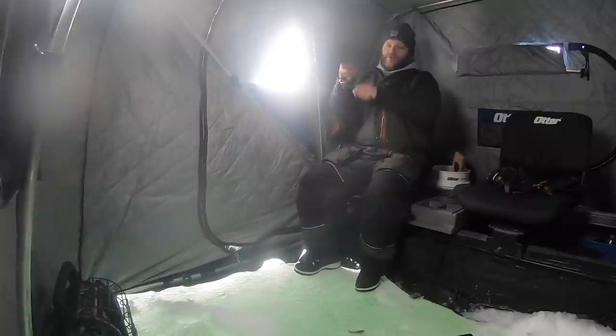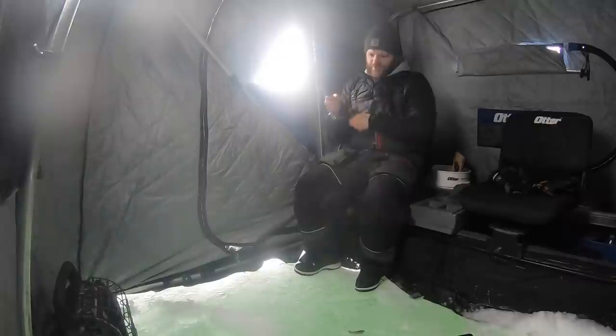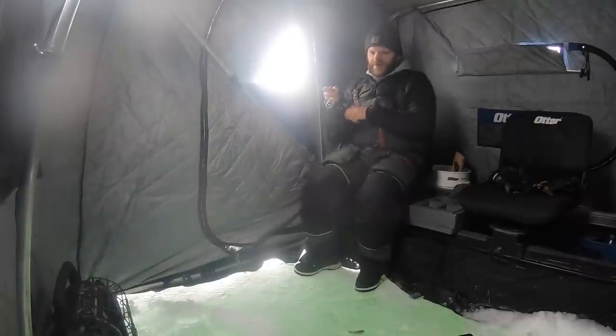This is the first fish I've had even come close and he just wasn't interested at all. Oh my gosh, is that awesome. What a cool shot of that fish. I feel like that was the one I just saw and he was kind of off camera. Oh my gosh.